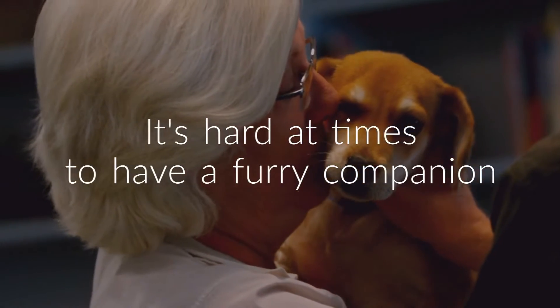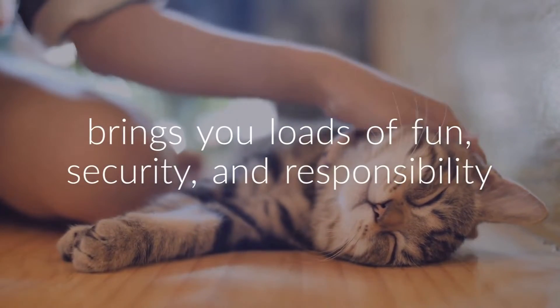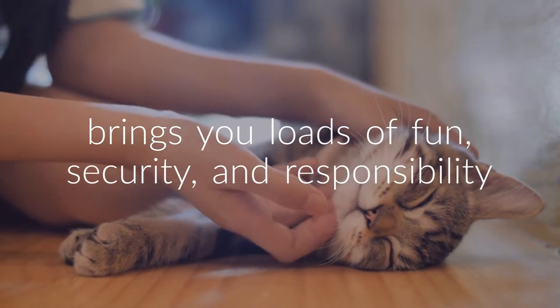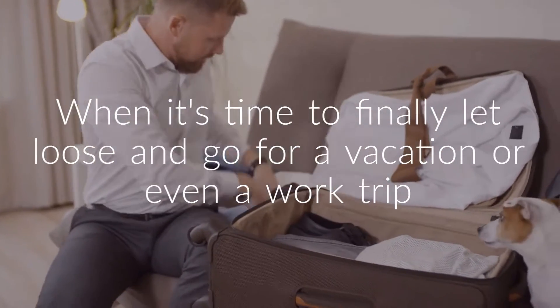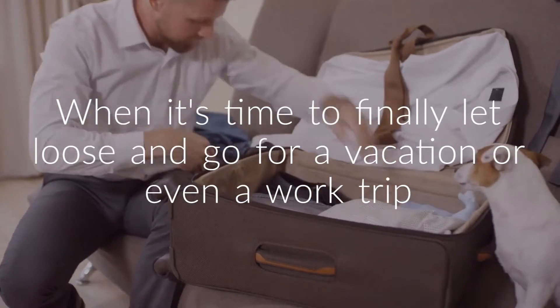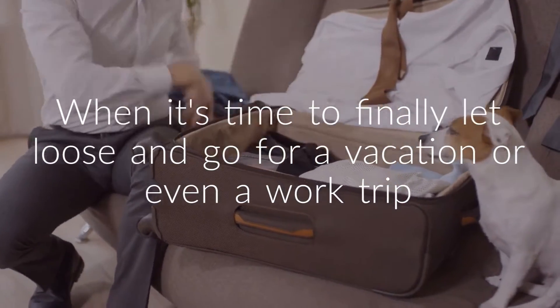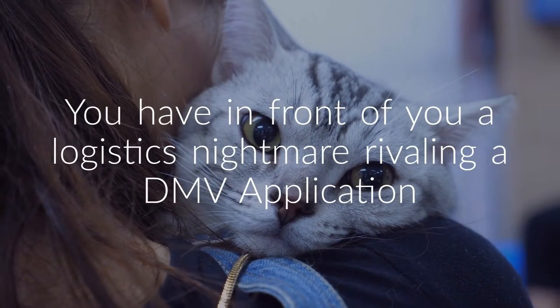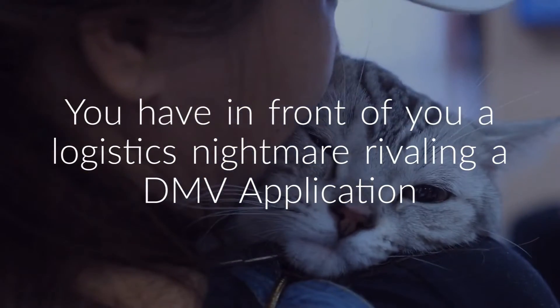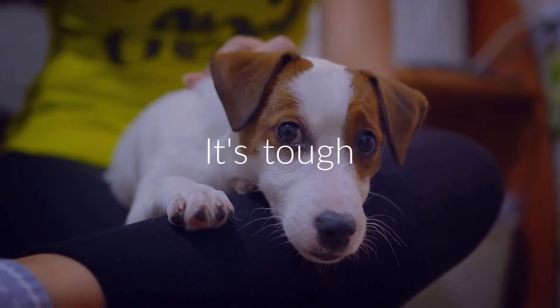It's hard at times to have a furry companion who you know brings you loads of fun, security, and responsibility. And when it's finally time to let loose and go for a vacation, or even a work trip with that furry pal, you have in front of you a logistics nightmare rivaling a DMV application. It's tough!